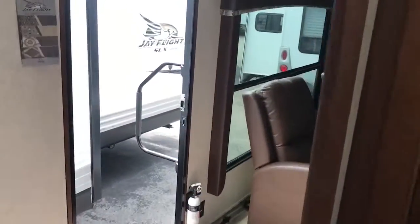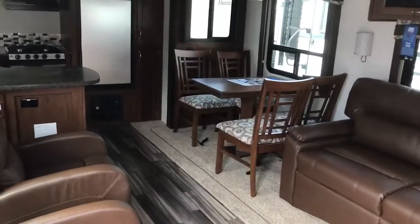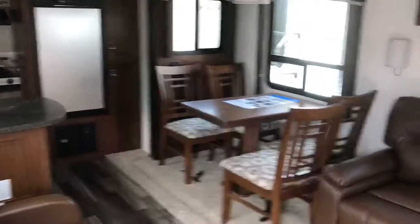Continuing back out — this is the 2017 Jay Flight 29 RKS. We hope to get you down here to Van's RV Center to see one in person.